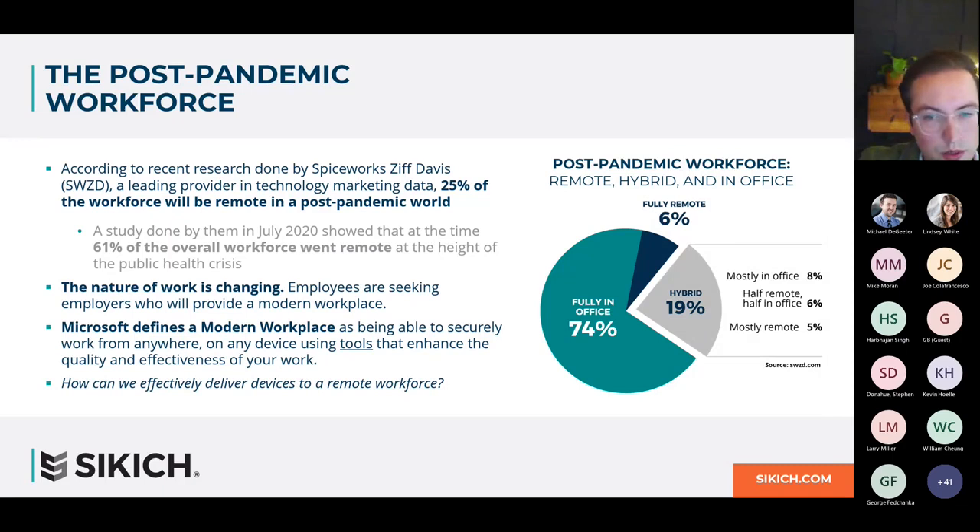According to research done by Spiceworks Ziff Davis — a leading provider in technology marketing data — 25% of the workforce will be remote in a post-pandemic world. A study done at the height of the recent public health crisis showed that 61% of the overall workforce went remote. The research shows that while 74% will remain fully in the office in the near future, 6% will go fully remote and 19% will be hybrid.